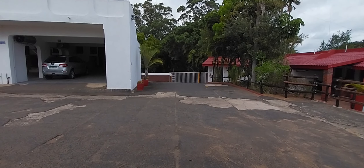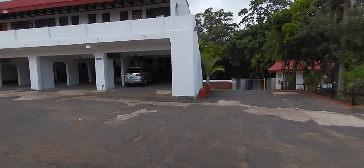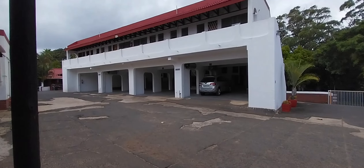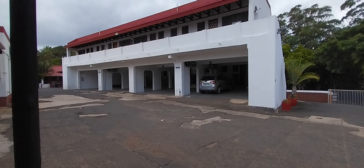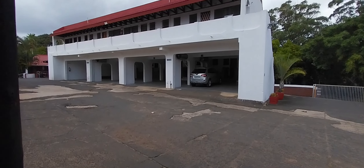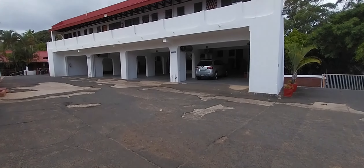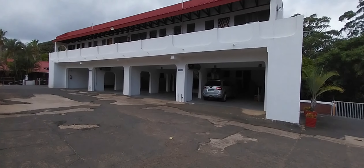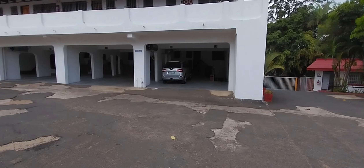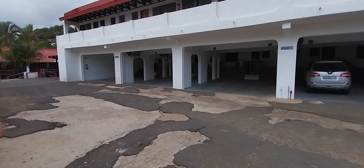This is the entrance gate leading towards Villamia. I'm currently standing on the inside. When you come in on the right-hand side, you get the main building. This building houses units 14, 15, 16, 17 on the ground level, then unit 18, 19, 20, 21 level with the parking, and units 22 to 25 on the top.